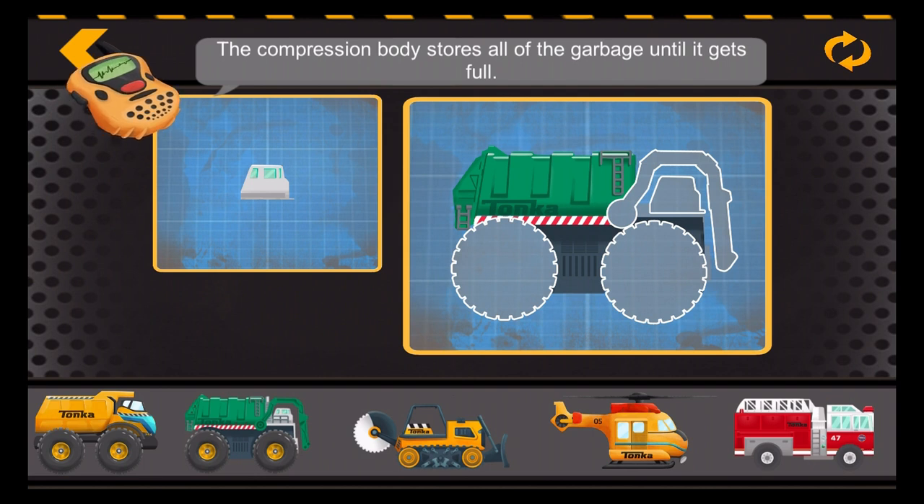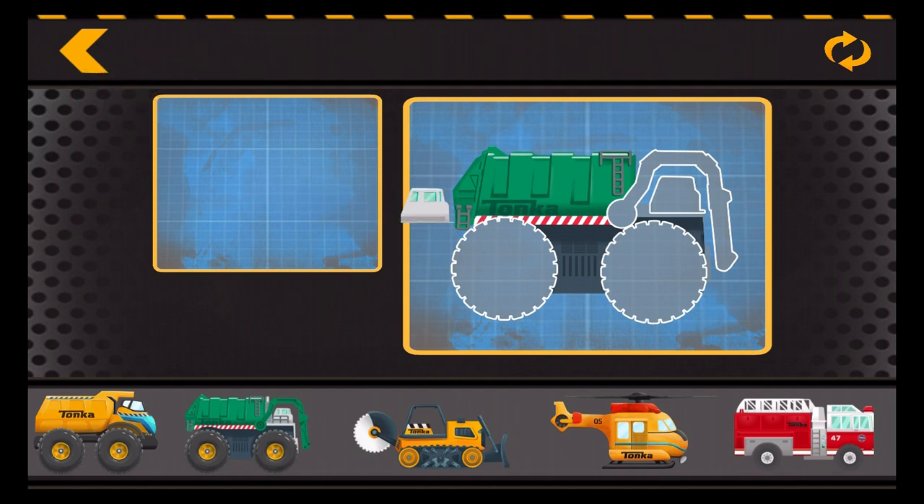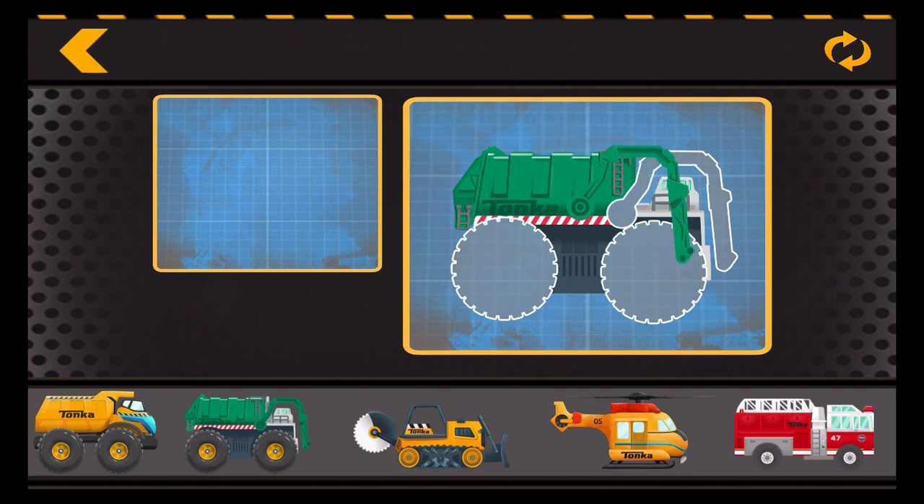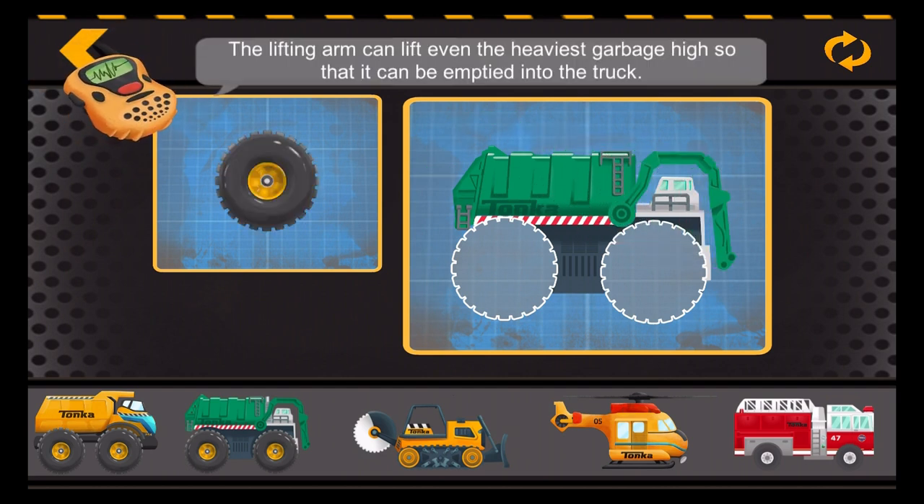The compression body stores all of the garbage until it gets full. The cab holds all of its controls to operate the compressor and lifting arms. The lifting arm can lift even the heaviest garbage high so that it can be emptied into the truck.